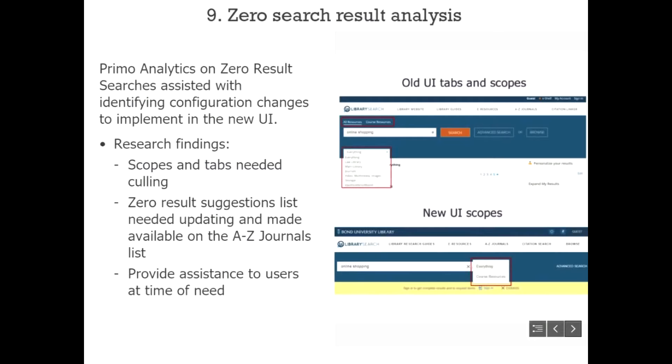Those six scopes and two tabs had originated in their ALIF catalogue and were just moved across into the old PRIMO UI, which is why they had so many. When doing the zero-result search analysis, Jessie found that students were often pre-selecting a scope that would negatively affect their results.